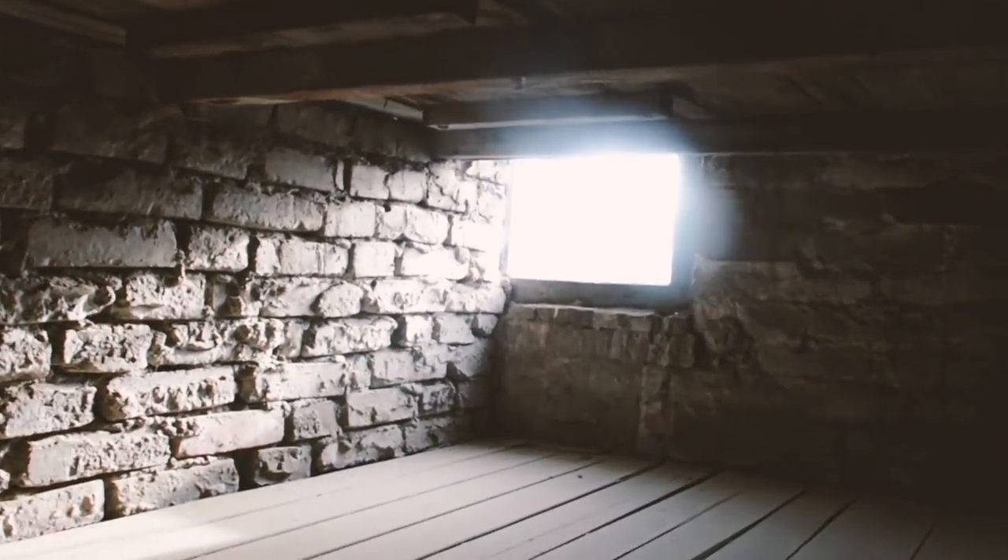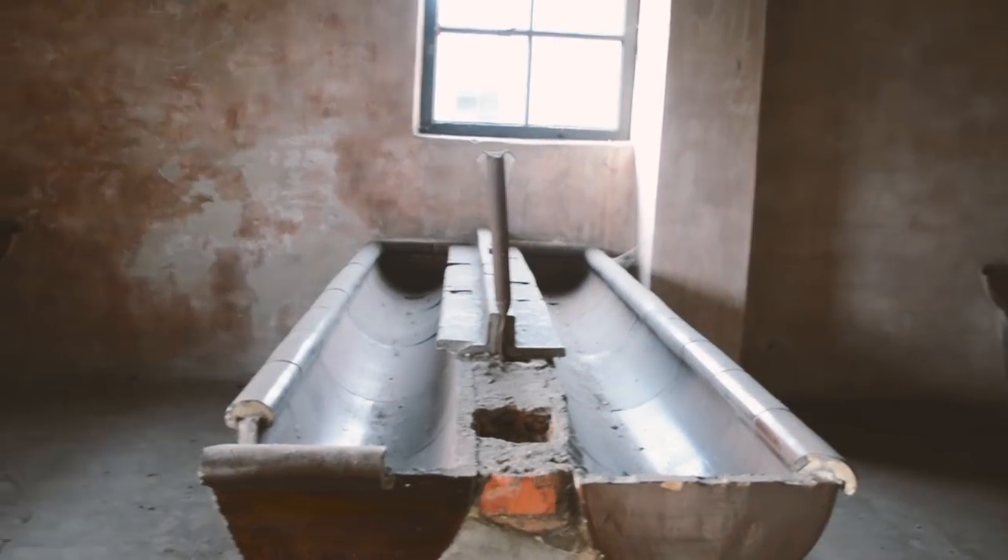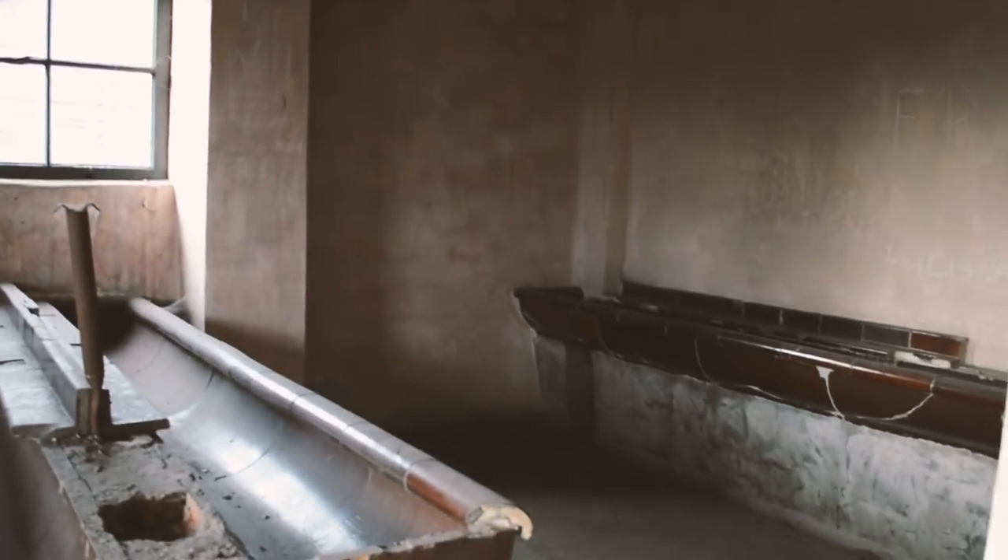Much like the wooden barracks on the other side of the train track, these blocks were often overcrowded and filthy. Bathing was extremely limited, and sleeping conditions would have been just as bad.